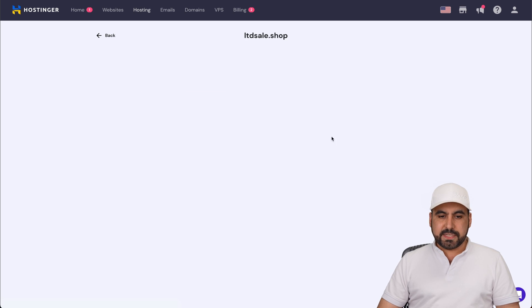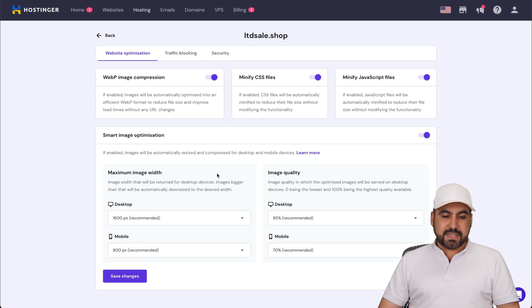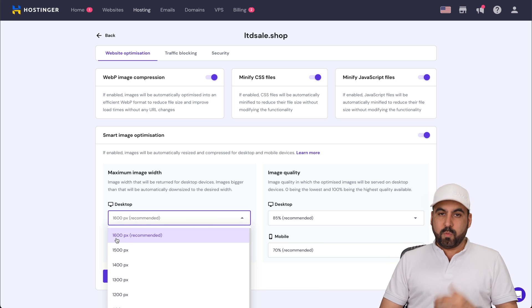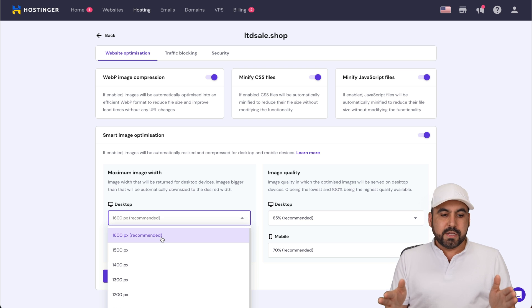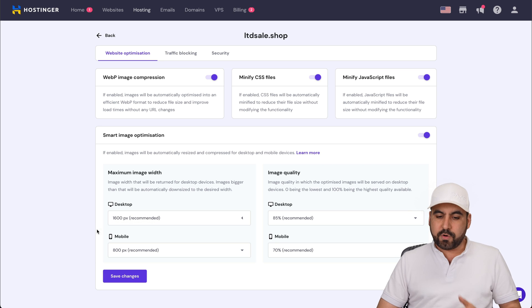Now let's go into the actual settings. First, under website optimization, we have WebP image compression — I'd suggest enabling this — as well as minify CSS files and minify JavaScript files. Enable all of these. There's also smart image compression that lets you set the maximum width for desktop and mobile. If you upload an image bigger than 1,600 pixels it will be resized, since 1,600 pixels is quite enough for a big screen. You can also set image quality: 85% compression on desktop and 70% on mobile.